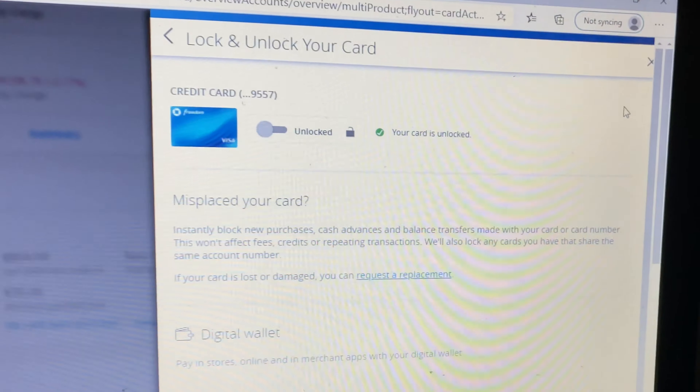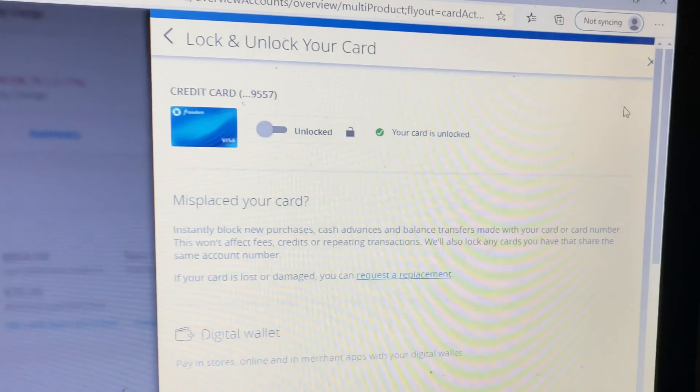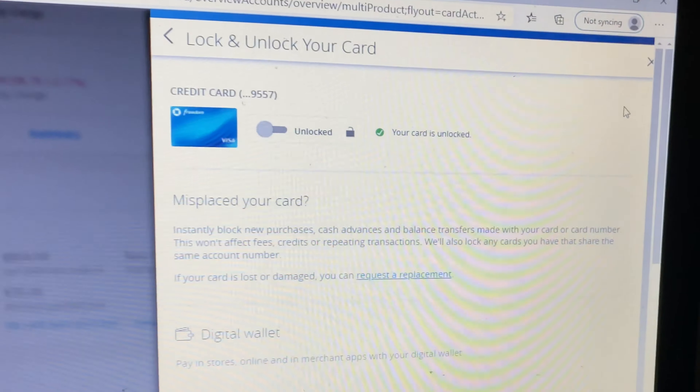All it takes is just a few seconds to lock and unlock. It is really important for you to be following everything else you've known up until now to protect the safety of your credit card and personal information. I keep my credit cards always locked — when I need to use it, I unlock it, and right after I finish using it, I lock it back again, so that I have the peace of mind at all times.